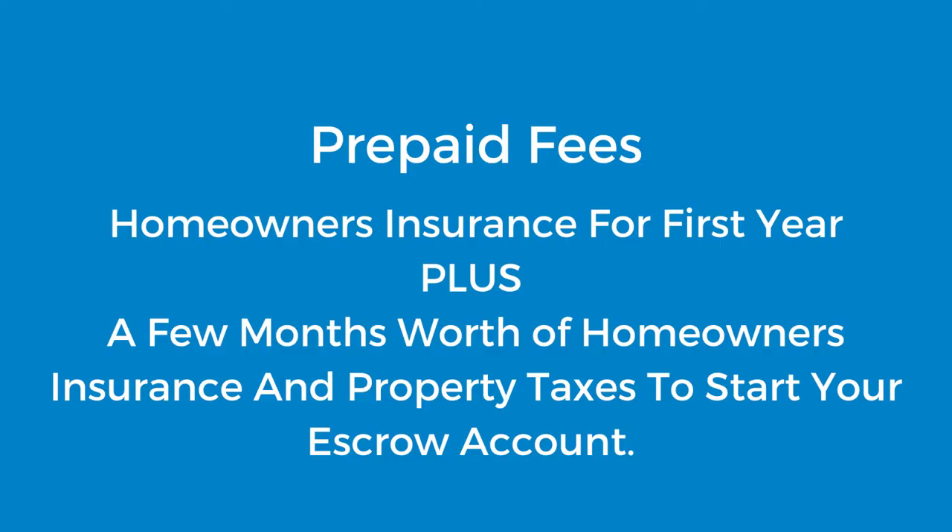The last section of your closing costs is going to be the prepaid fees. One is that they're going to pay your homeowner's insurance for the year, but then also set up your escrow account, which is an account that holds your yearly property taxes and homeowner's insurance. They're going to collect a few extra months of homeowner's insurance, as well as a few months to six months of your property taxes depending on the time of year, so that when the time comes to renew your homeowner's insurance or pay your property taxes, there is enough in your escrow account to cover those payments.